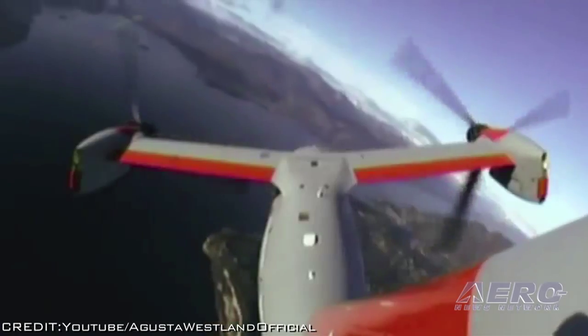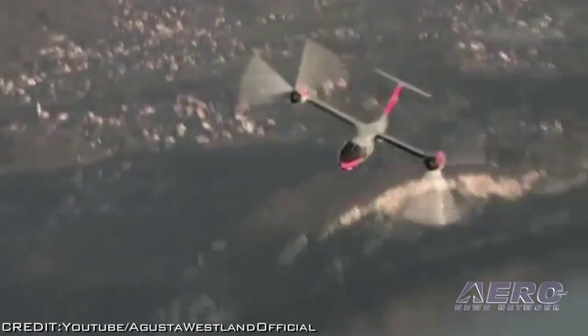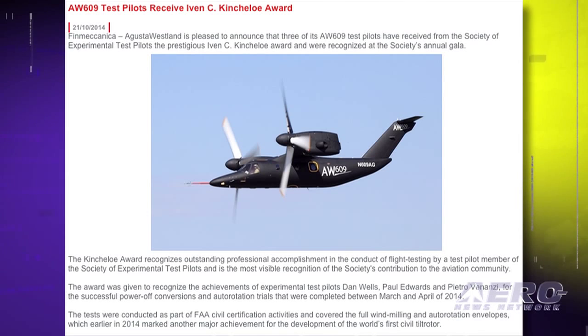The tests were conducted as part of the FAA civil certification activities and covered the full windmilling and auto-rotation envelopes, which earlier in 2014 marked another major achievement for the development of the world's first civil tilt rotor.